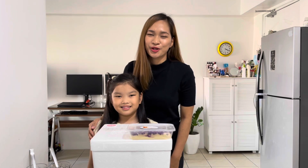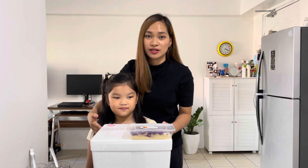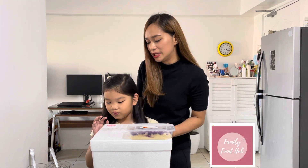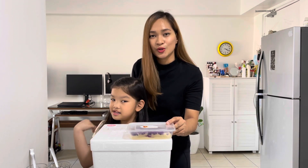Hi guys, welcome to our YouTube channel. Today we're going to try these products from Bataan that I've ordered from Family Food Hub: the Gino's Ice Cream and Corazon Ube Decadence.